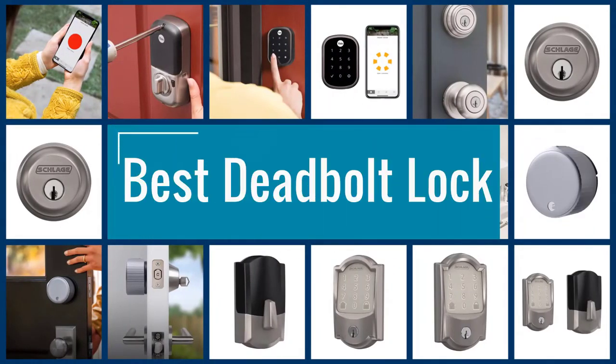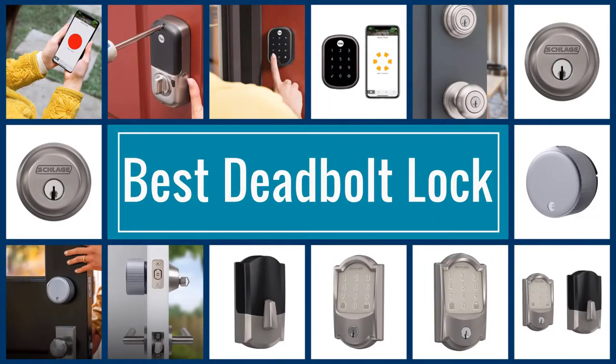Here are the five best deadbolt locks, so let's get started.